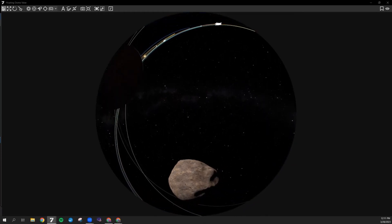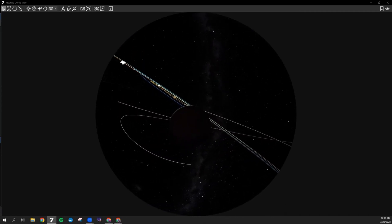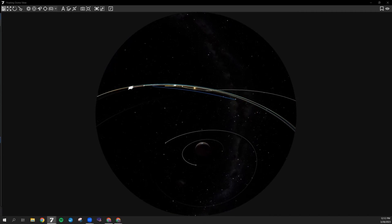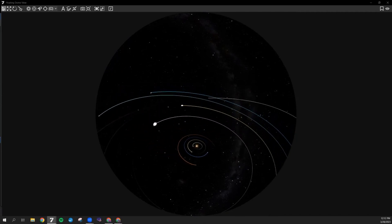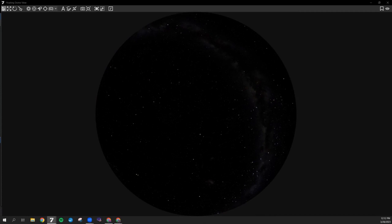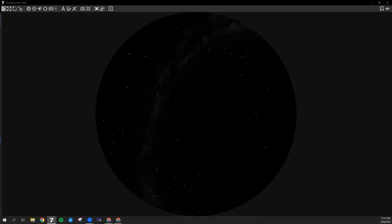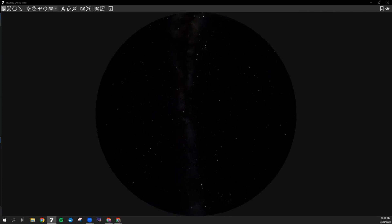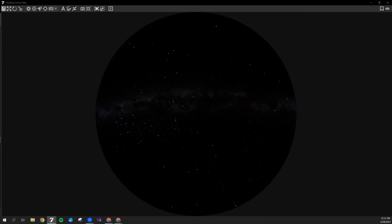Of course there is more to the universe than just our solar system. We can actually leave our solar system and travel out among the stars. This is all real data — this is where stars actually are, their brightness and color. This is what it would look like if you were to leave the solar system and fly through the stars, obviously very much sped up, but all based on real data to model what we're seeing.